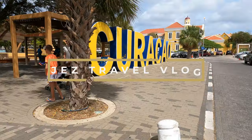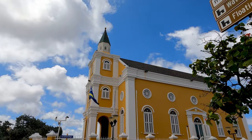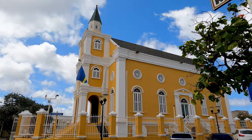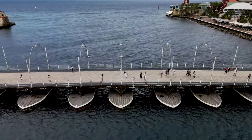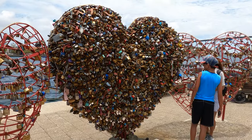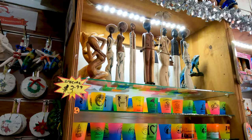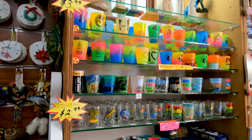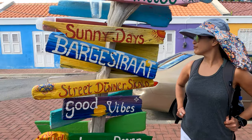Hello everyone and welcome to my channel. My intent in this video is to show you what to visit in Willemstad, Curacao. These are must-visit places. The best part is, the places mentioned are free to visit and are within walking distance from each other. I'm pretty sure there are places I missed, so please message me in the comment section so that other travelers can add them to their itinerary.